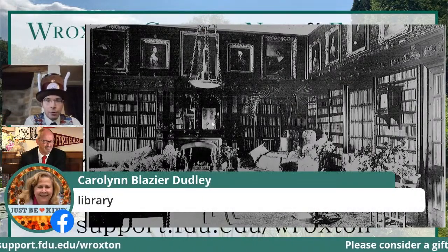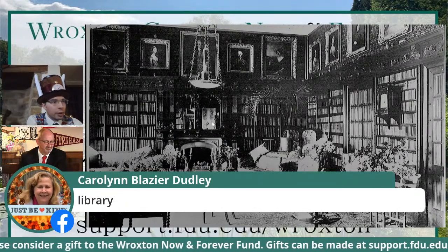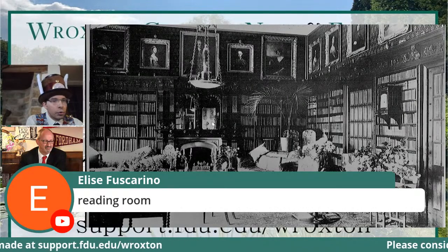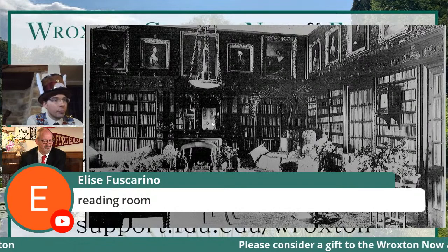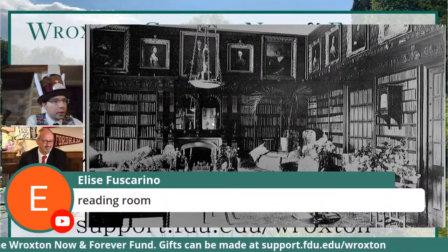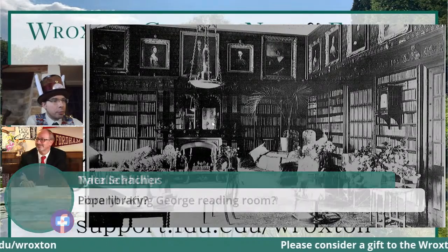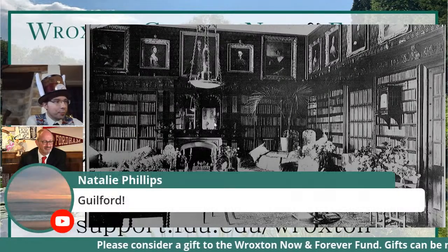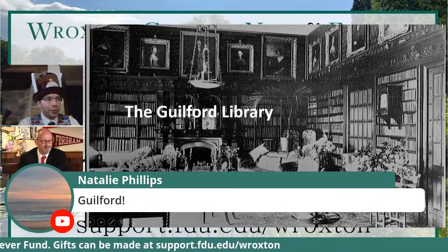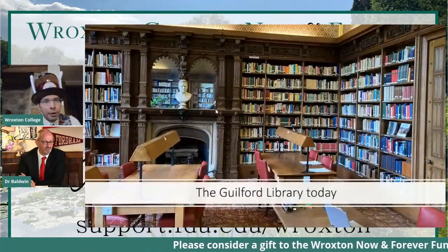It is indeed the library — however, I'm going to be very pedantic. We've got various libraries in the college. We've got the Pope Library, the Guildford, the North Library. A lot of people are saying library, a few are saying reading room. Natalie has got it — it is the Guildford Library. Correct. So a point to Team A, which is everybody. And here is how the library looks today. You can even see me in a corner of the mirror if you look carefully, taking the photograph.